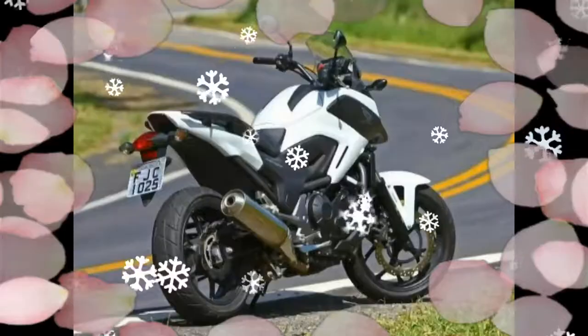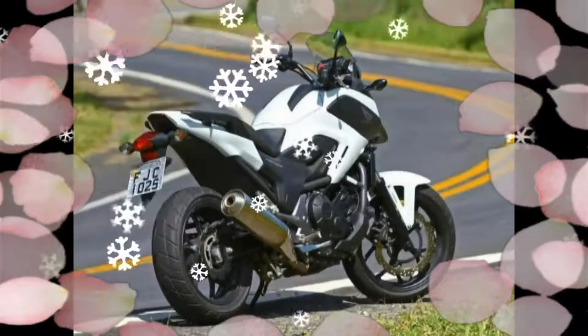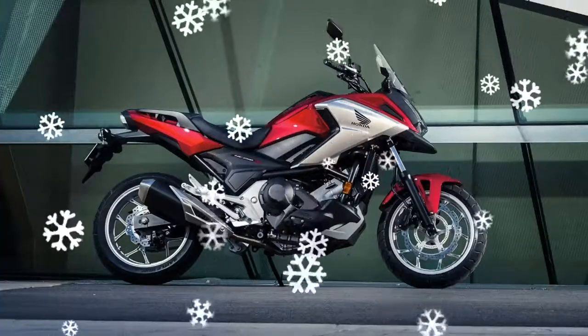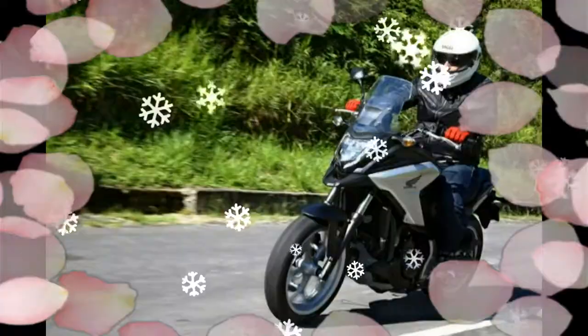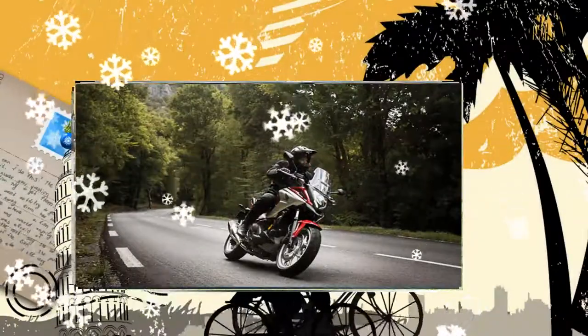Built with a refined 750cc engine, the NC750X has compact, rugged design and new performance features that ensure you explore in both comfort and style, with a high-riding position for clear visibility and grip heater temperature and speed.